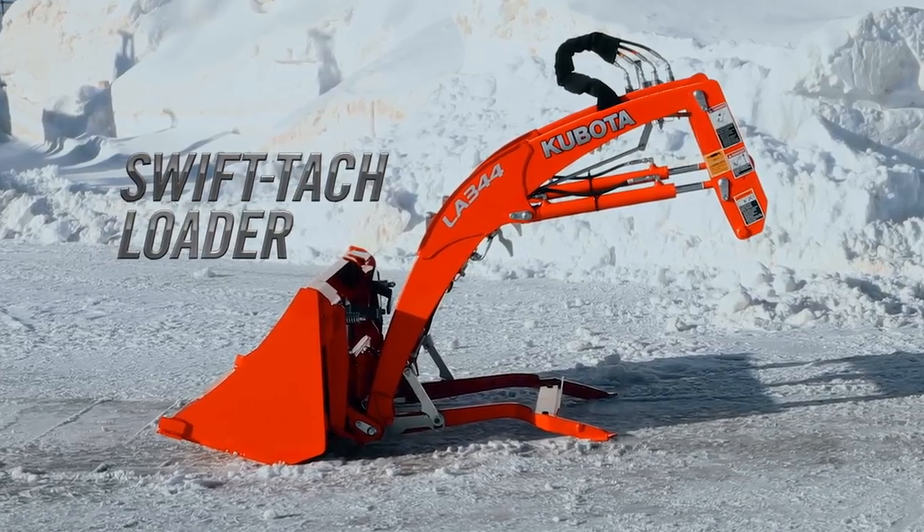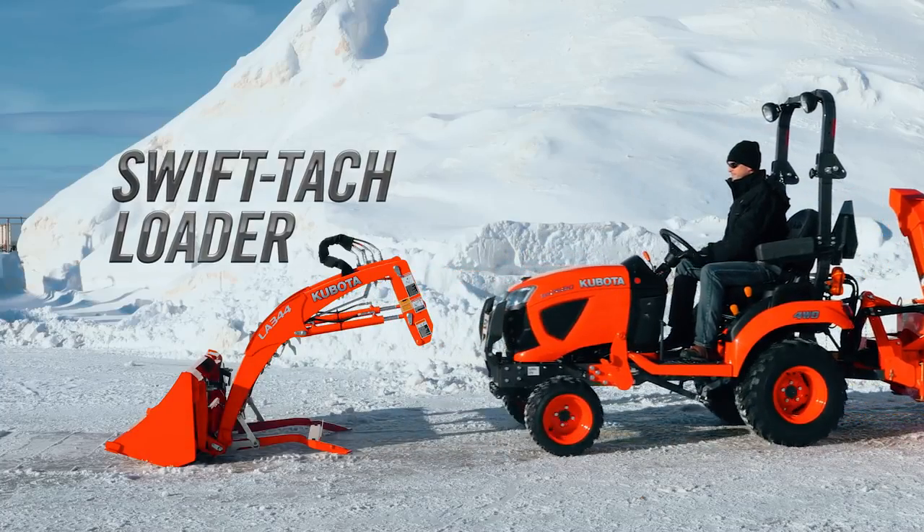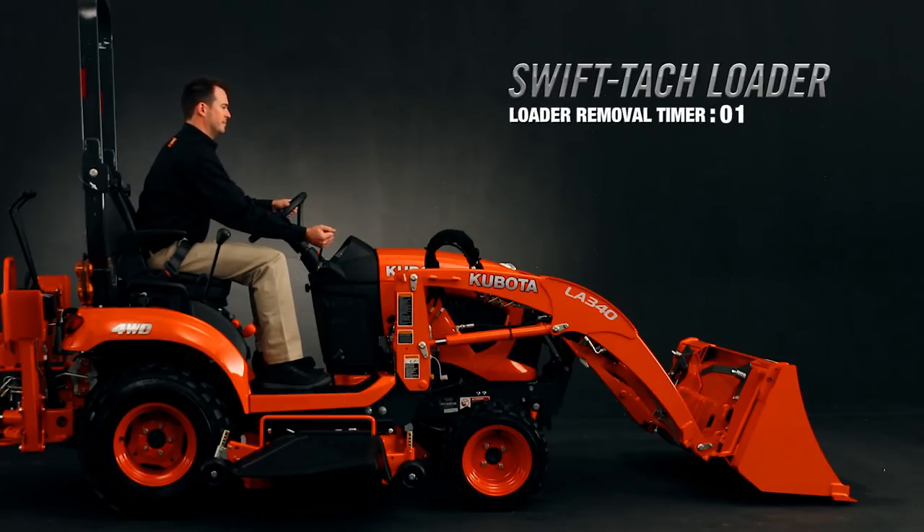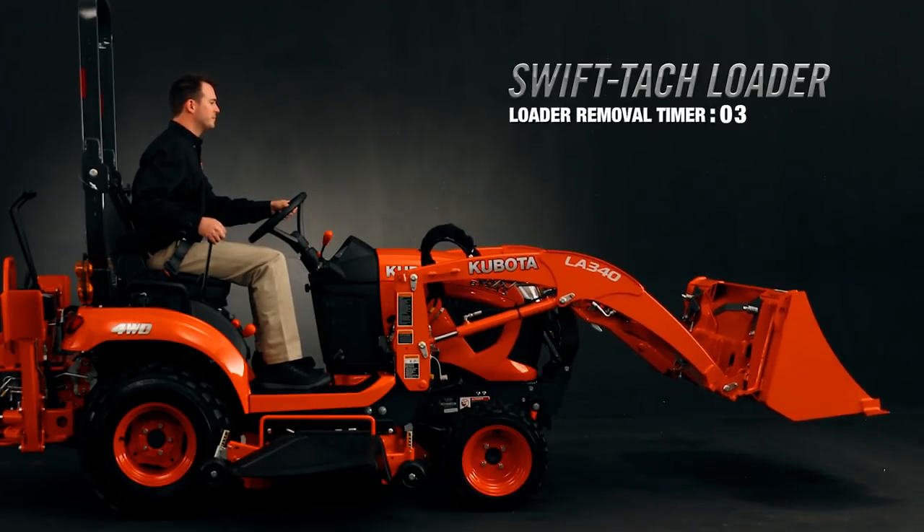Let's talk loader. The new Kubota SwiftTac front loader can be quickly and easily removed without even getting off the tractor seat. Now that's what we call convenient. Don't believe us? Let's give it a go.